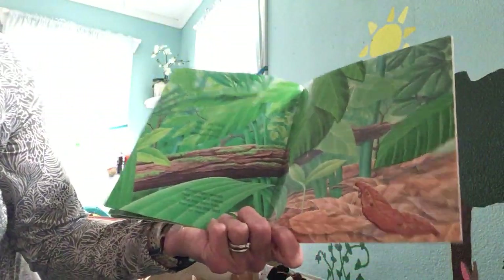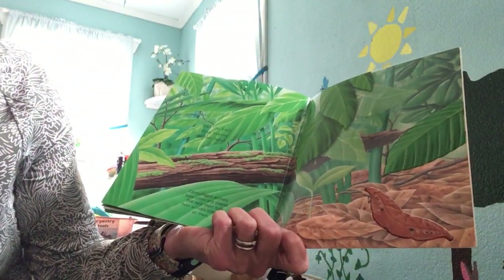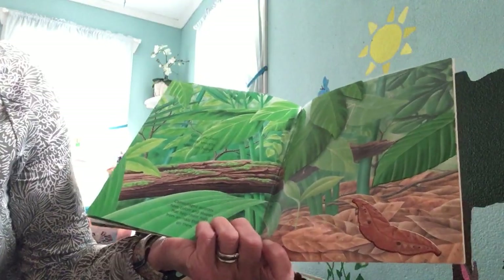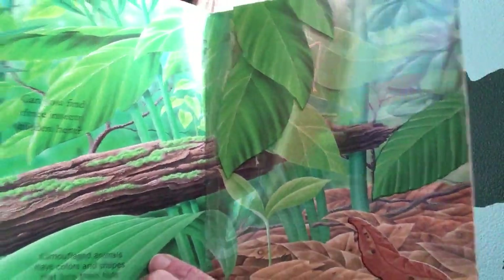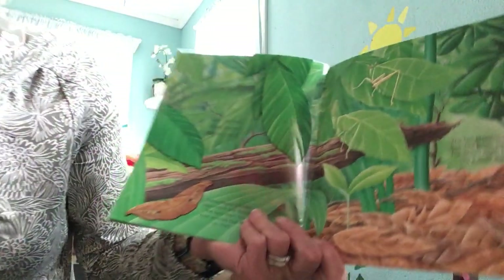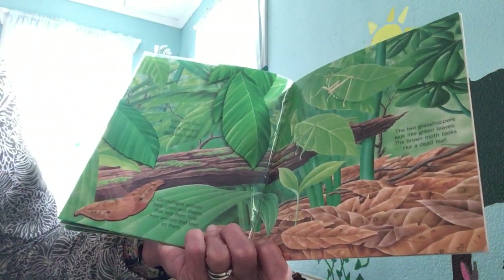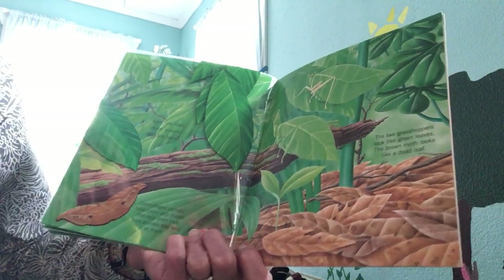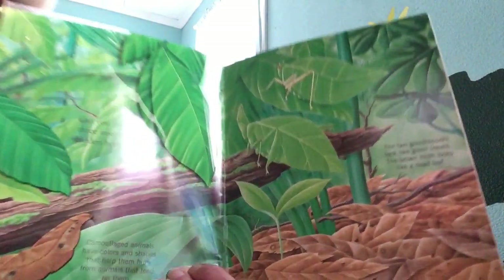Can you find three hidden insects? Camouflaged animals have colors and shapes that help them hide from animals that feed on them. Can you see anything in this picture? Let's see if we can find them on the next page. Like these two grasshoppers that look like leaves, and the brown moth that looks like a dead leaf.